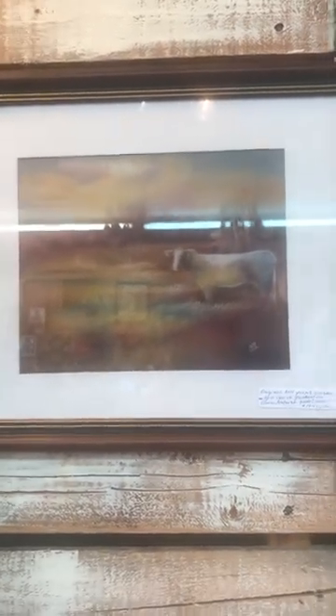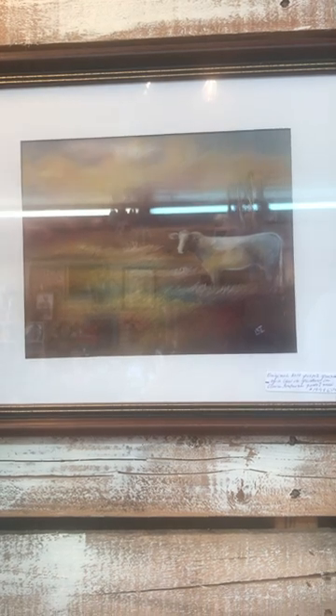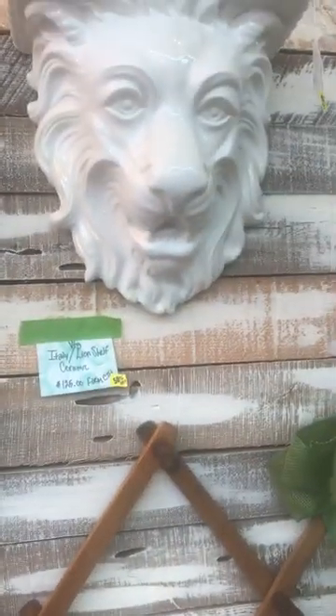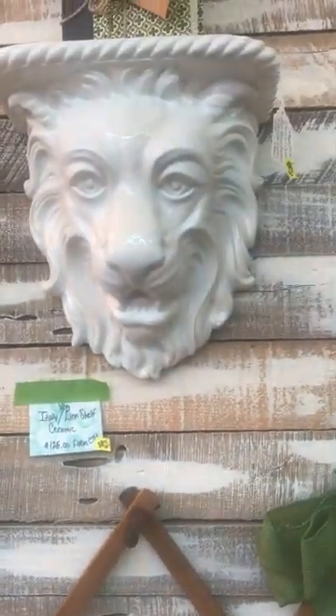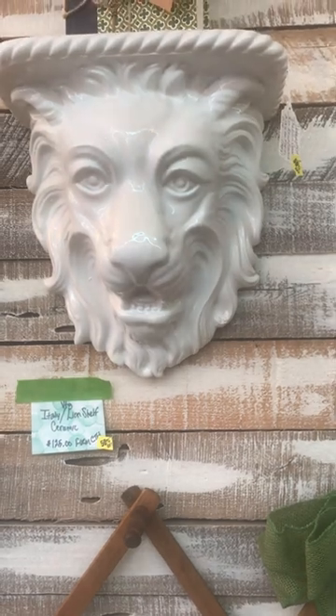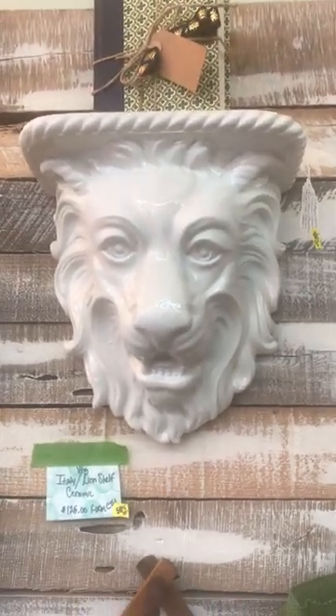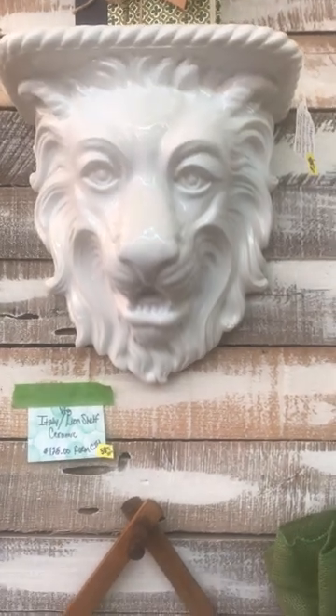There's another one of Mom's paintings — this one will be great in a farmhouse. I want $19.99 — can't even frame it for that. I have this Italian shelf and it is 50% off. It's a really beautiful, majestic ceramic made Italian vintage shelf.